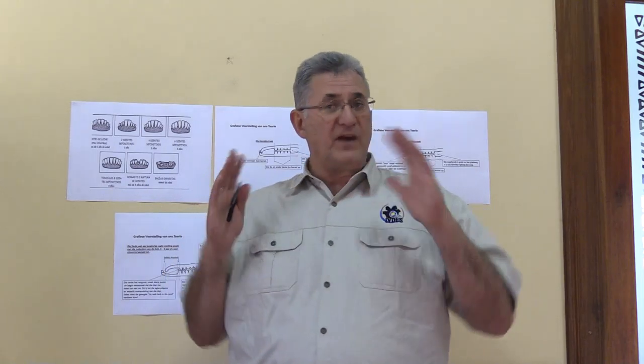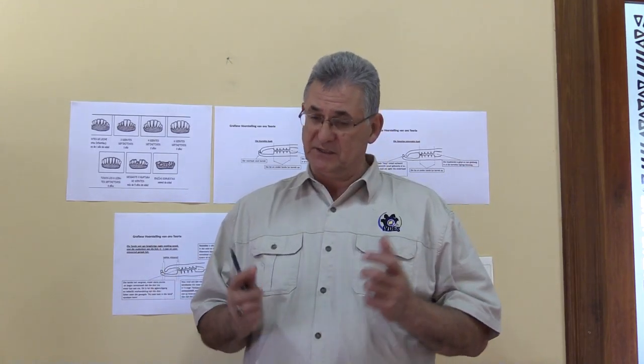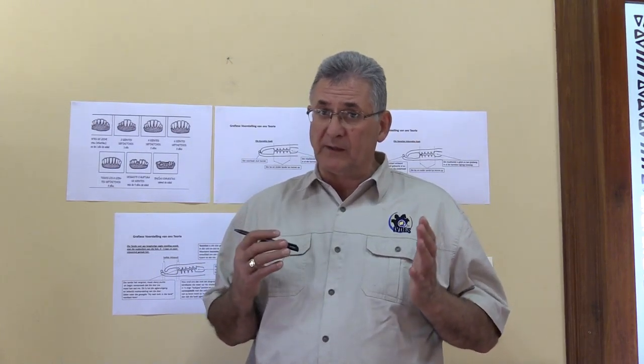Now something that I would like to show you today — please note this is not supported by any veterinary services, research, or formal studies. This is what I have found on my farm, which I've looked at and it is working for me specifically. So whatever I'm going to show you now, if I'm wrong or it's not the right thing, then it's on me.